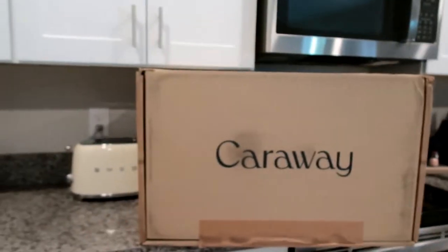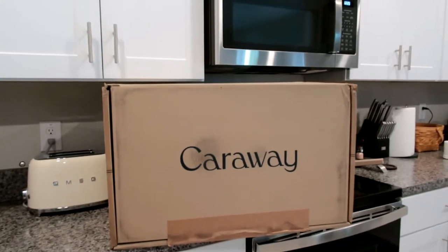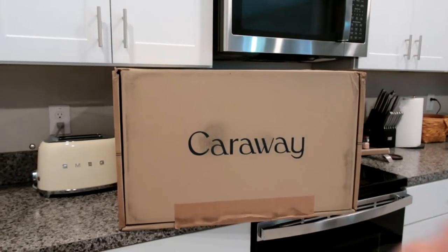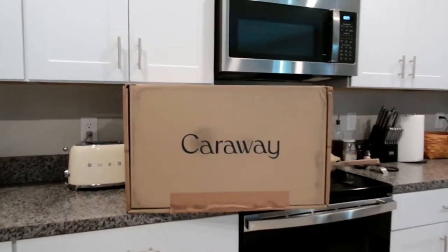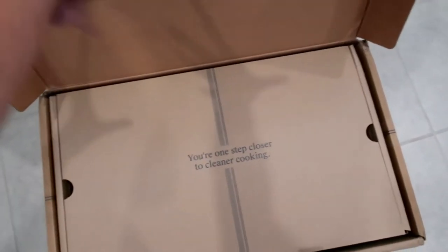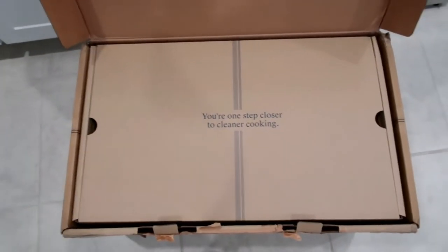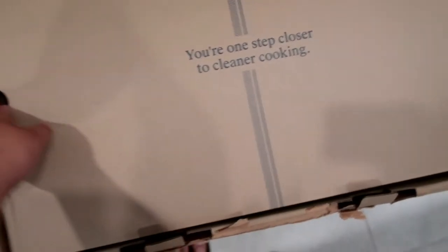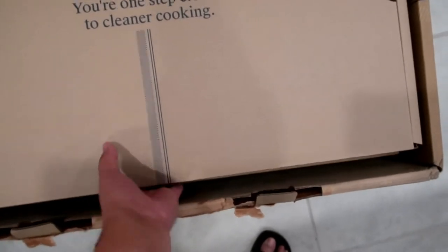I'm so excited for this unboxing, besties. I had to get ready — we're going out later anyway — but I'm doing this unboxing first. I'm so excited, the box is really huge. I just opened it and it says 'one step closer to cleaner cooking.' It's heavy, so I'm gonna take things out one by one.